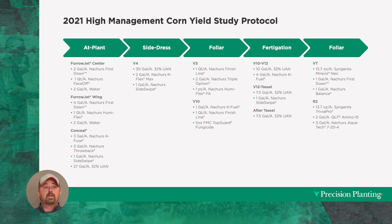It's not a one-and-done, so when we come out and plant we have a starter fertilizer program. We're looking at FurrowJet center applications, FurrowJet wing, and then Conceal — it's kind of a relay program going on in the planter. We let the crop come up out of the ground and we continue to feed. We've got a side-dress program and then it turns into foliar nutrition, which is also not a one-and-done program — it's designed to continue going through the growing season so we can finish strong.